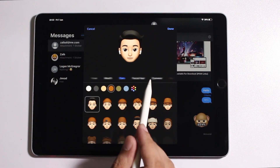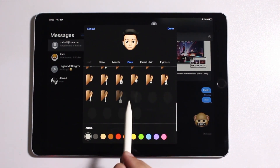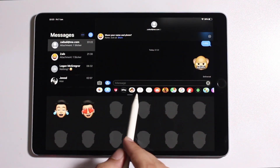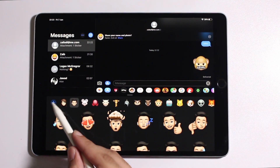In iOS 13, you can also add new customizations such as makeup, headwear, jewelry, and more. You can create and add as many Memoji characters as you like. All the Memoji characters are synced across all iCloud devices and are available across all apps through the Emoji keyboard.